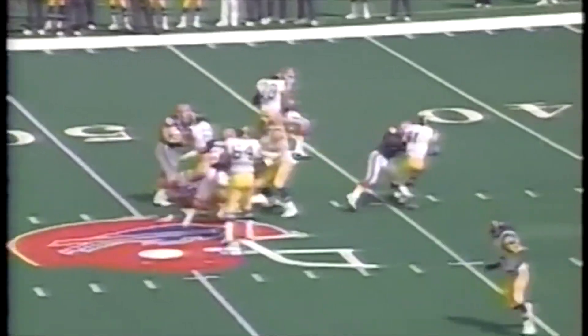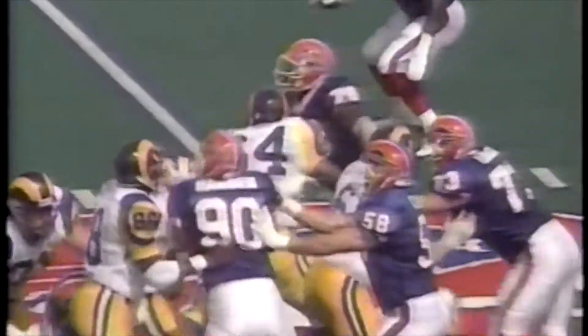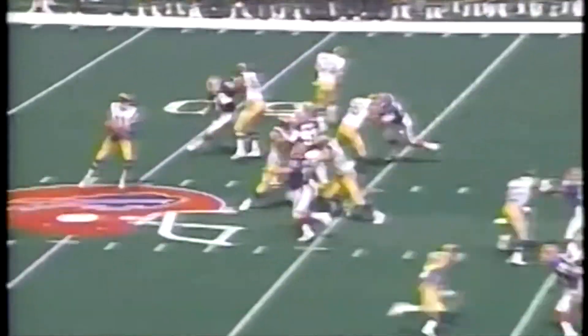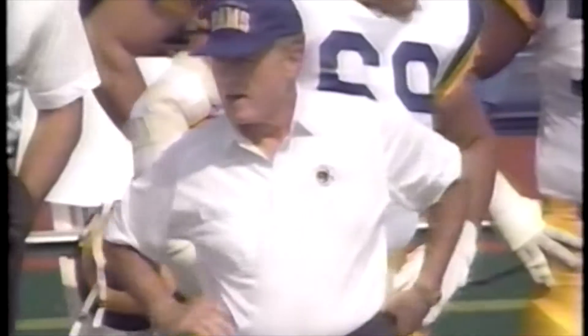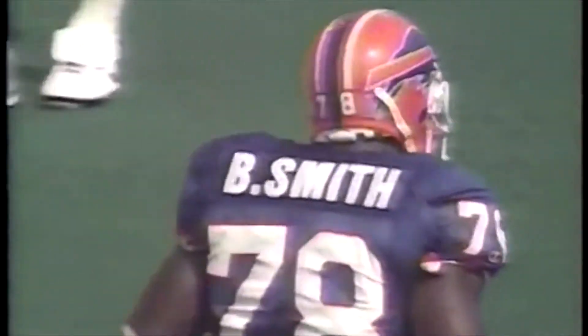Bruce Smith looked good, didn't he? Bruce Smith was healthy and ready. He showcased his skills both outside and inside. The move where he actually leaps over a defender proves that knee is feeling good again. He had an outstanding day — the Rams often did not double-team him, and that ended up being a mistake. He sacks Everett — two sacks on the day, and four pressures. Chuck Knox says we need him, don't we? Well, Jim Everett didn't need him.